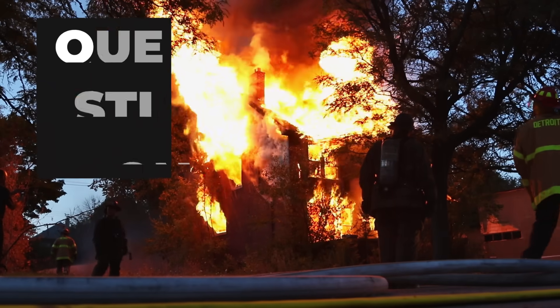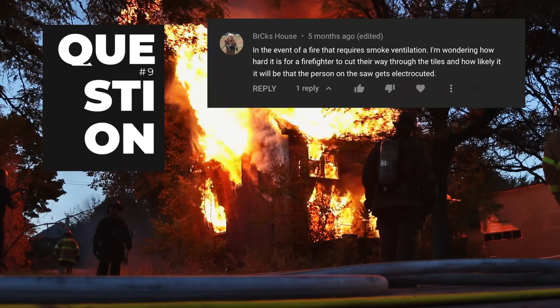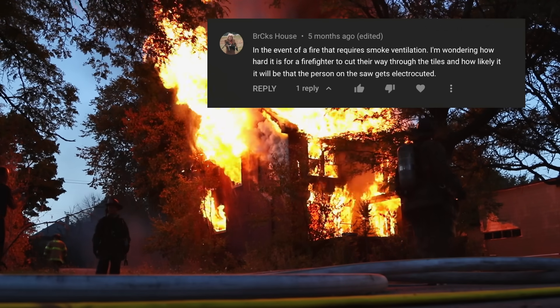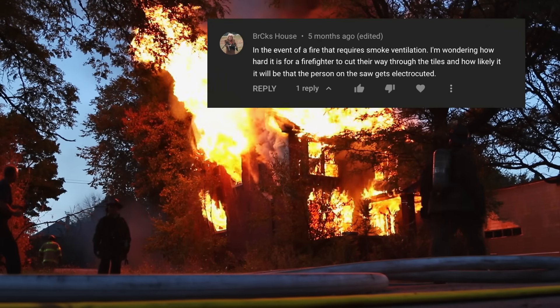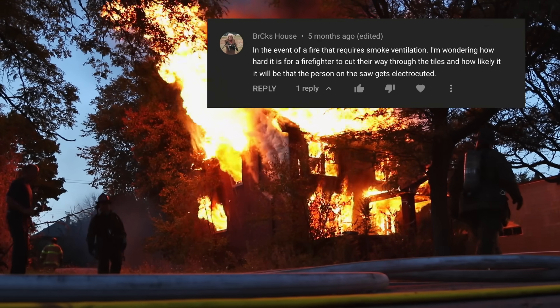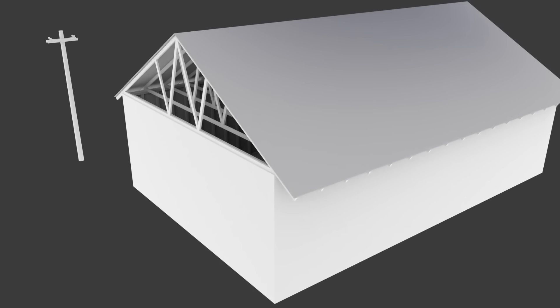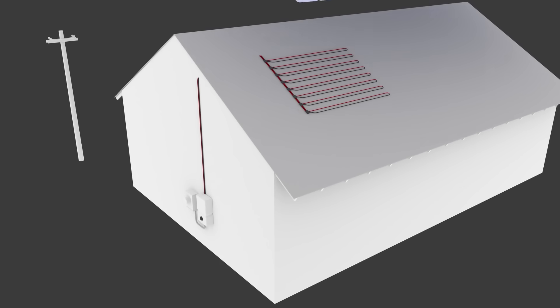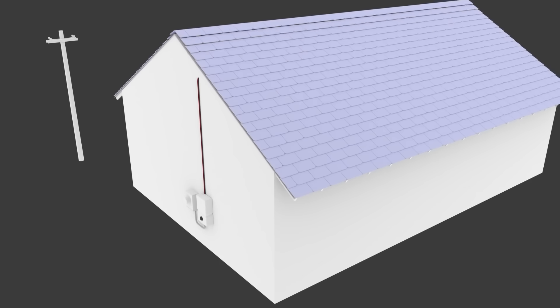Moving on to number nine: since the roof is electrified in its entirety, isn't it a big fire hazard and a risk to firemen? What about smoke ventilation when you need to control a fire? To be honest, I hadn't really considered this until you brought it up. But after a little bit of research, I was able to find out that the roof is quite safe and easy to ventilate in case of smoke.